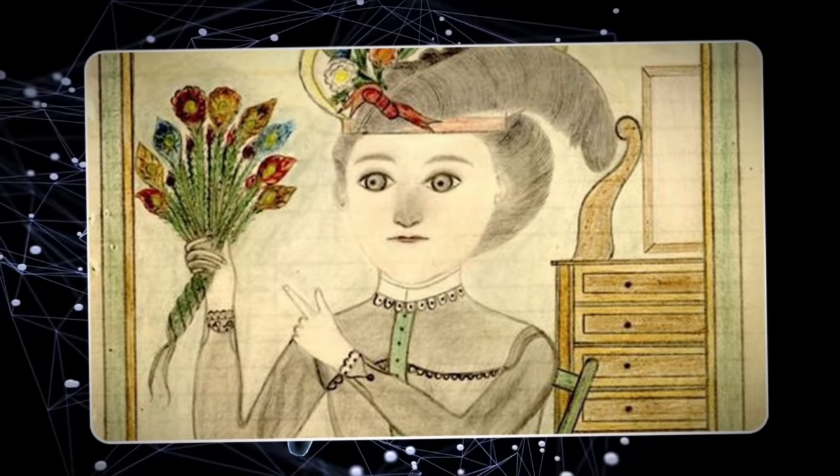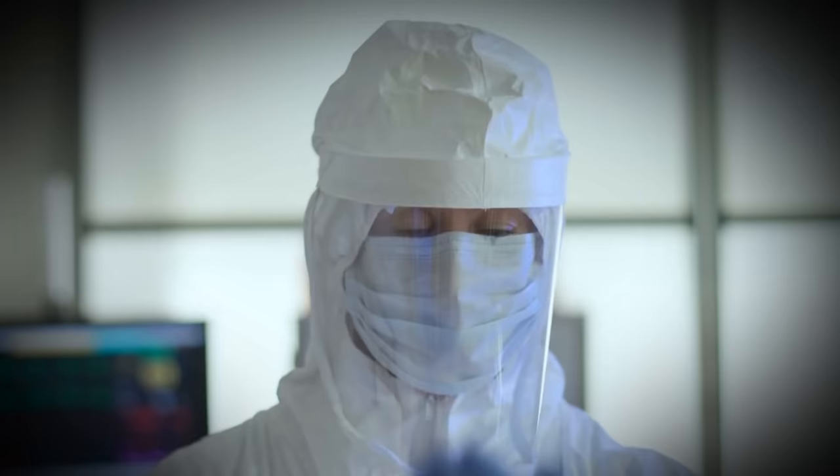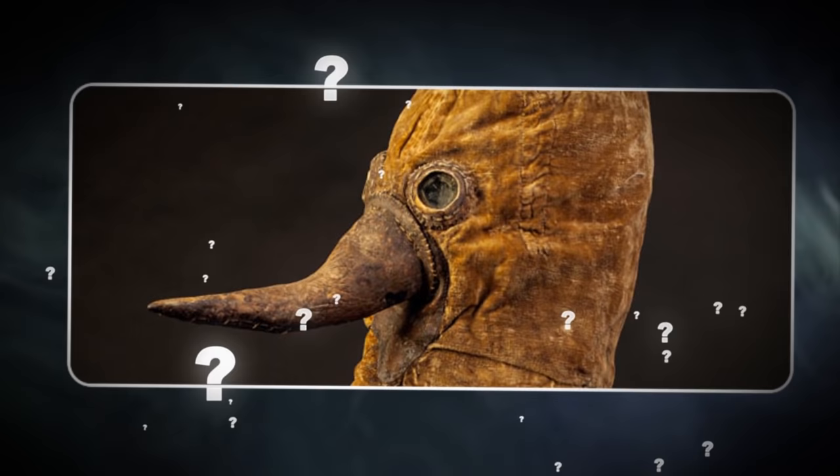Number 8: Plague Mask. During this pandemic, we see medical staff in protective suits and people wearing all kinds of face masks in an attempt to limit the spread. This is not much different from what people used to do in the past. Throughout history, countless diseases have spread like wildfire through the human population, and medics had to make do with what they could. One of the creepiest objects you can see in numerous museums is the plague mask.